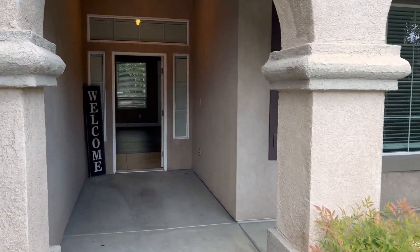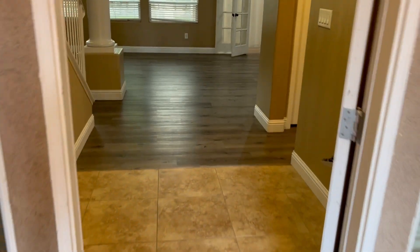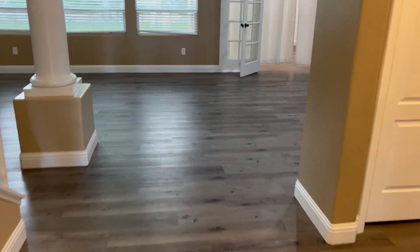It's a large home with tons of rooms, lots of space, and nice solid surface flooring.